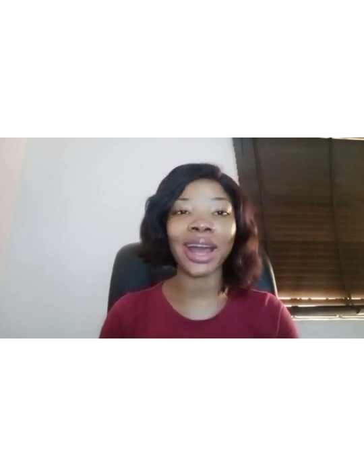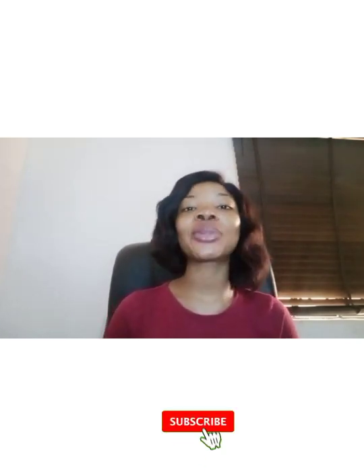Welcome to my channel, beautiful people. If you're seeing my face for the very first time, welcome. And if you are a returning subscriber, thank you so very much — I see you. I want to give a shoutout to all of you who have been supporting me, subscribing, and showing me love. I am super grateful. Thank you and God bless you. Today I came with another amazing video.